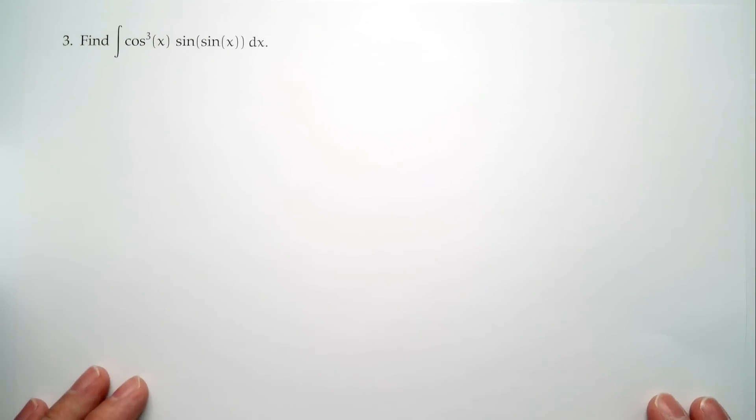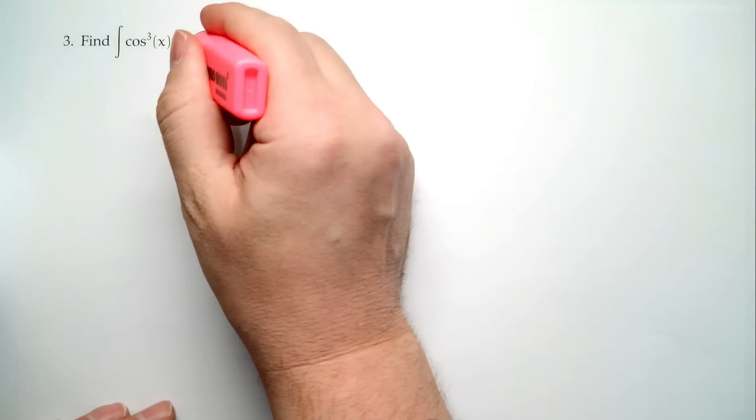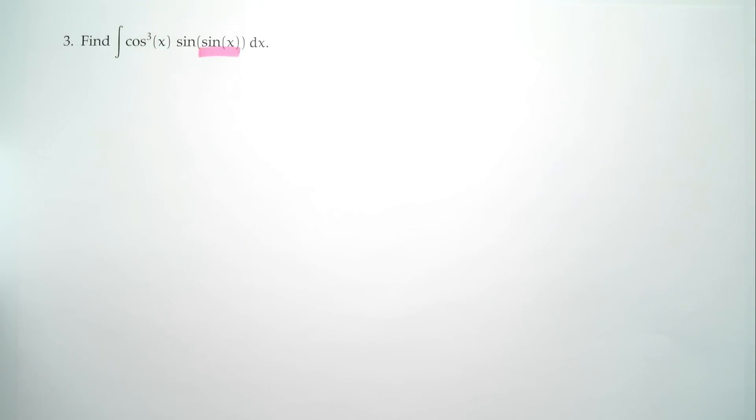Number three: find the integral of cosine cubed(x) times sin(sin(x)) dx. The challenge is that you have a sine of x that's inside another function — a function inside a function — and that's tricky to work with. When we see functions inside functions which are non-trivial, our tool is substitution. Substitution helps us with functions inside of functions. So let's let t = sin(x). Then dt = cos(x) dx.